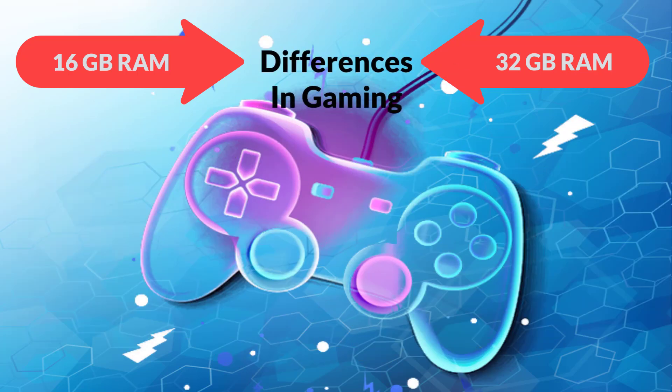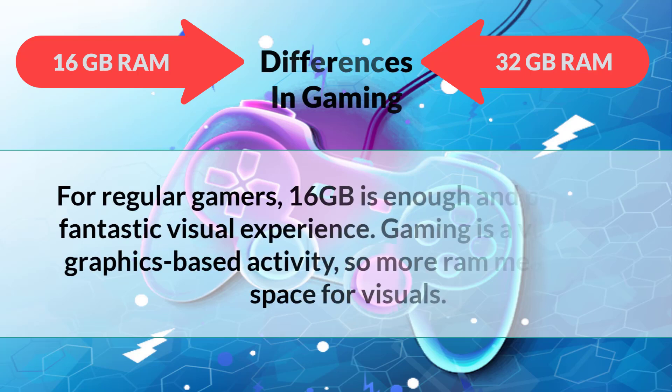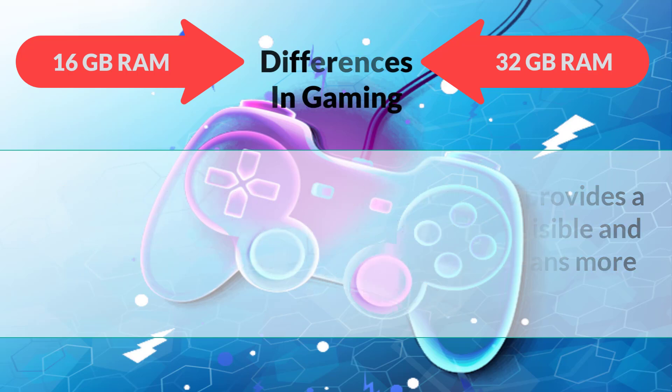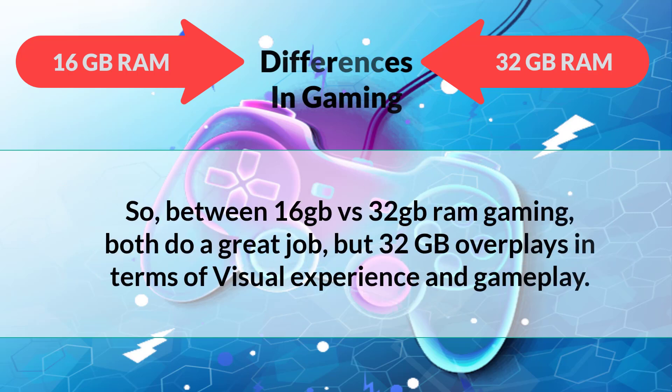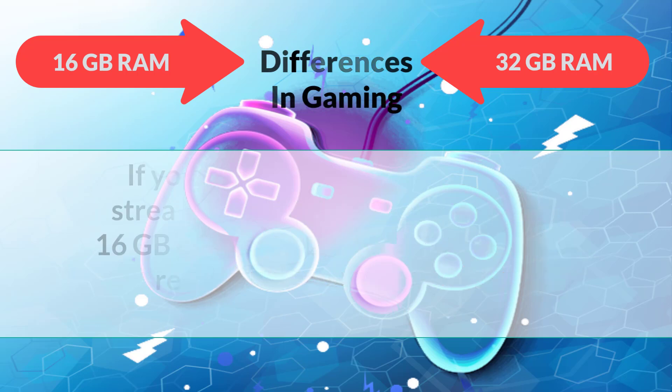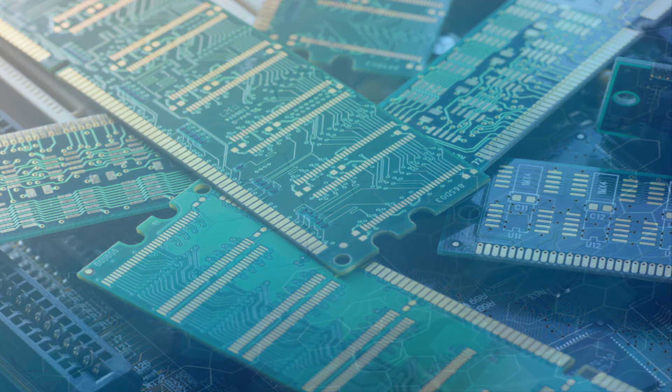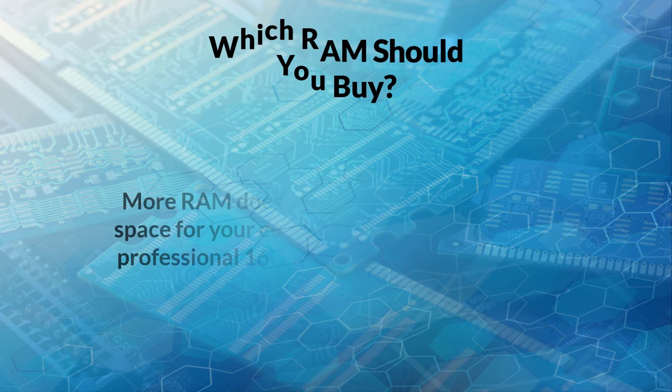For gaming, regular gamers will find 16 gigabytes enough, providing a fantastic visual experience. Since gaming is a visuals-based activity, more RAM means more space for visuals. Both 16 gigabytes and 32 gigabytes do a great job, but 32 gigabytes overperforms in terms of visual experience and gameplay. If you are a professional gamer and streamer, 32 gigabytes is a must-have, because 16 gigabytes cannot handle the load of high-resolution games and streaming simultaneously.